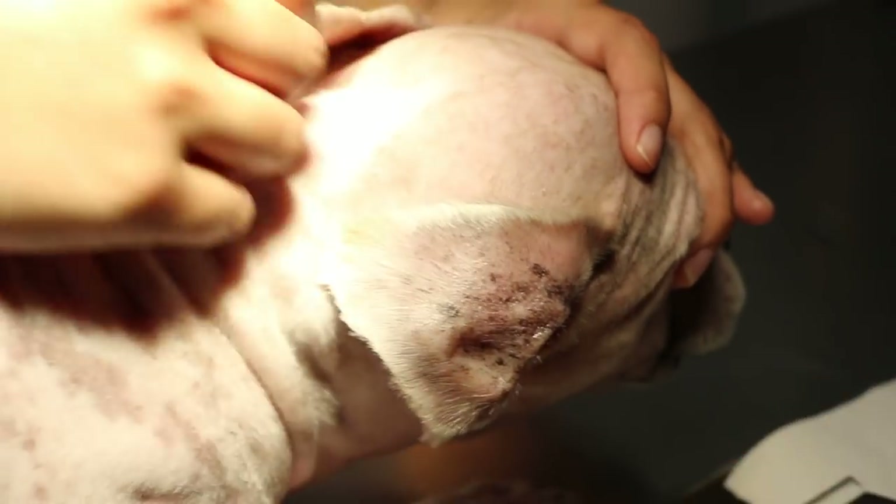The owner probably applied ear drops, but they didn't help. So the dog keeps on biting due to the itchiness of the ear, and then scratching the neck, and rubbing the eyes. It keeps going on like this for the last three years.